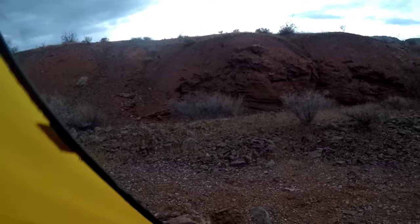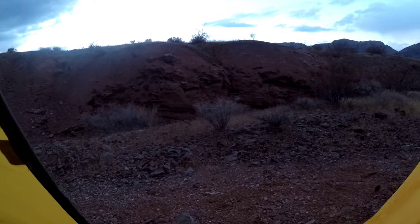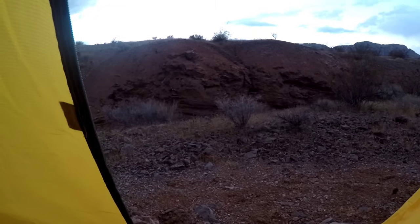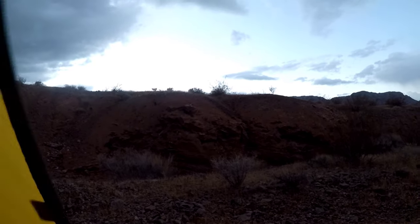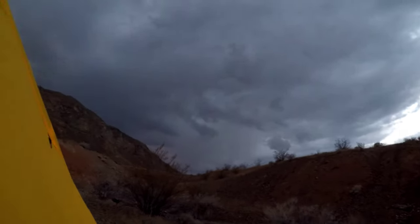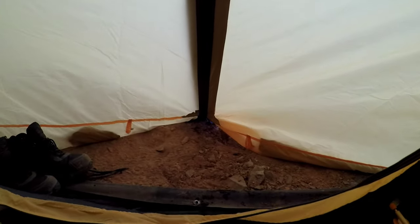I checked the weather report and it said scattered thunderstorms, and I didn't think it was going to be that bad. It rained a little bit earlier and stopped. I can see it's supposed to be coming this way. It rained pretty good earlier — probably about 10 to 15 minutes — and then it stopped. But as you can see, other than my footprints from where I went out and got the bike and came back in, it's completely dry in here. I really like this tent.